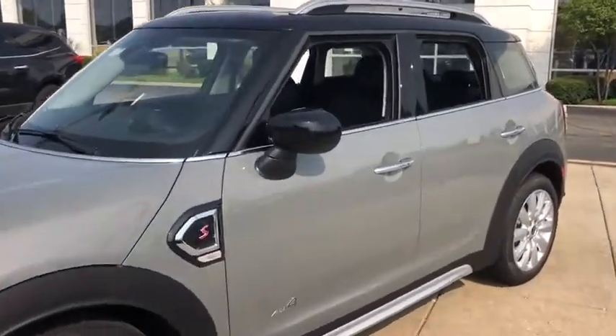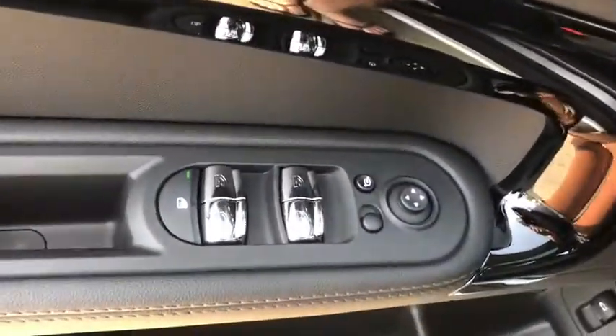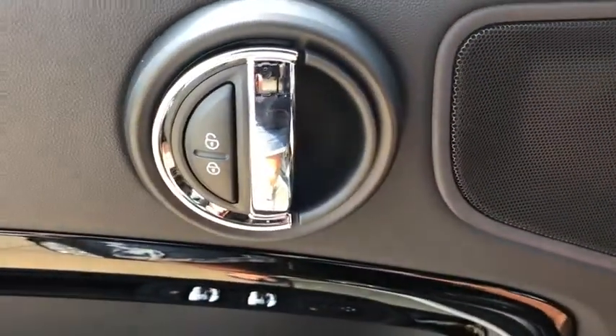Here are some of this vehicle's great options: traction control, keyless entry, power tailgate, dual airbags, panoramic moonroof, leather-wrapped steering wheel, alloy wheels, and power steering.